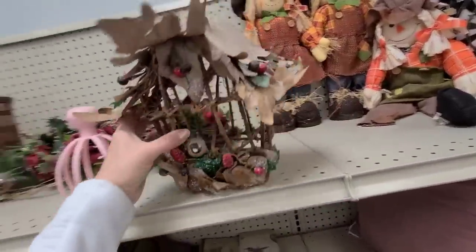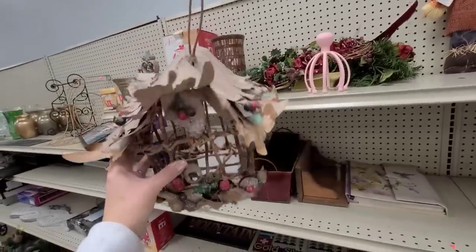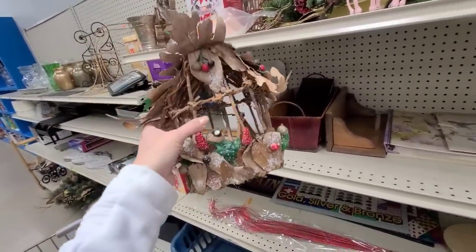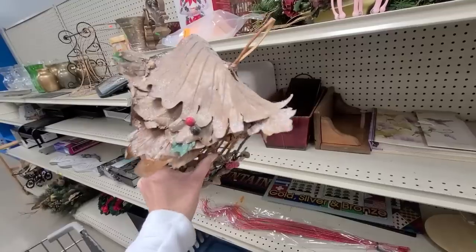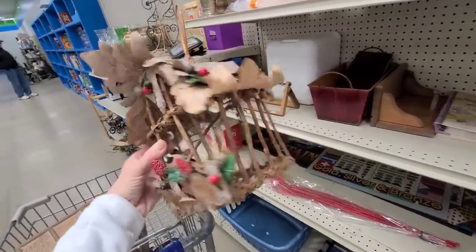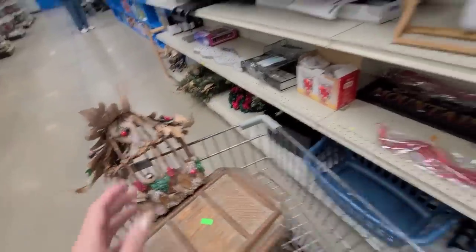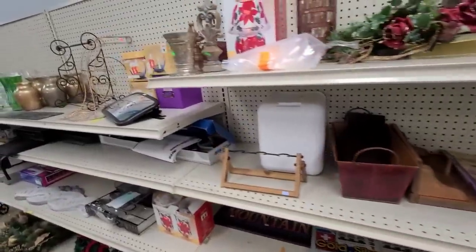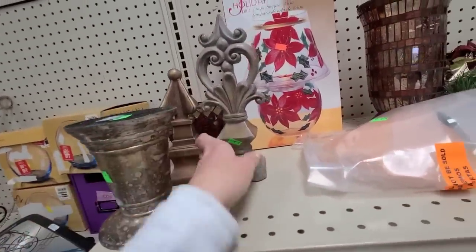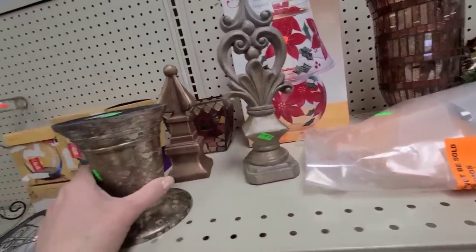Christmas birdhouse — I like how it has the leaves on the roof. That's really cute. I do not see a price on it. This is very unique — kind of love it. I'm gonna see how much it is. Some little decorative finials, they're $2.99.